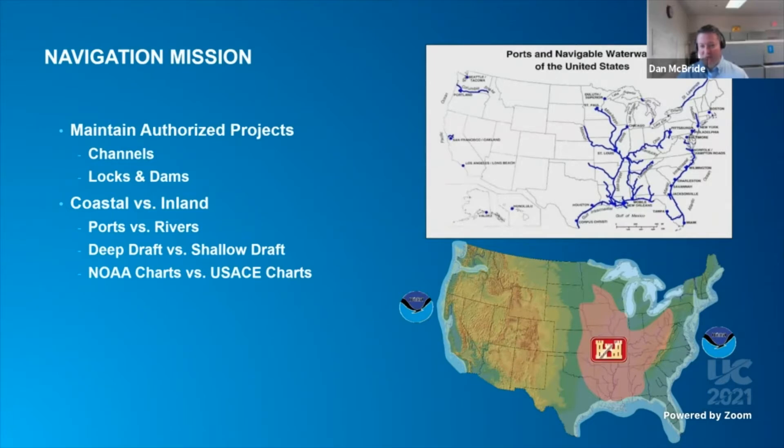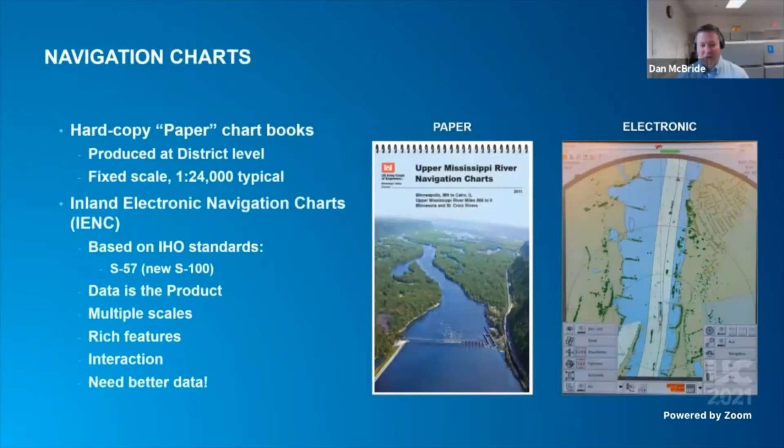What we call the navigation mission is building, then operating, and maintaining channels and harbors, and structures like locks and dams. This is the blue on the upper map, and the lower map shows charting responsibility areas. NOAA in the U.S. produces charts for coastal areas, while the Corps of Engineers charts navigable inland waterways. The chart products that the Corps of Engineers produces are hard copy or paper chart books and electronic navigation charts, or ENCs. These are specific to inland waterways and are called I-ENCs, the I being inland.